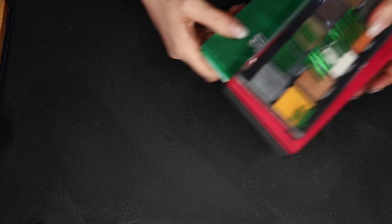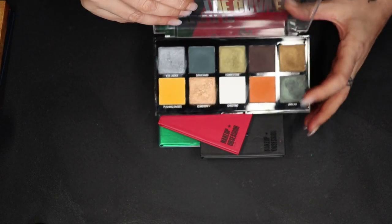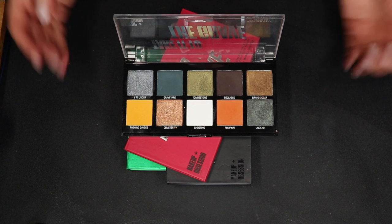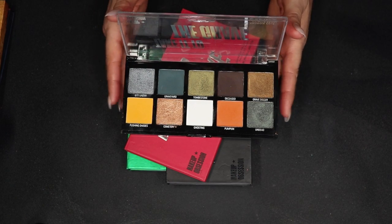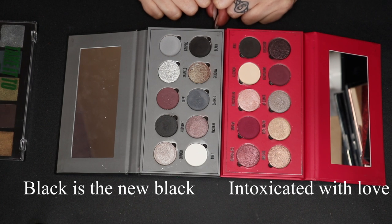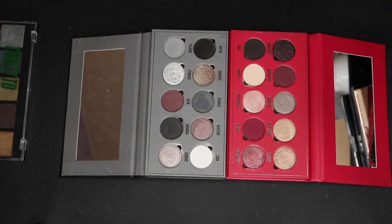Let's next go to Makeup Obsession. This is their Halloween palette from last year — Take It to the Grave. I did videos with all of these. I really like this color story; the formula is nice enough, not as good as their newer palettes, but I had a lot of fun with it. So I'm going to keep it for now. These palettes in my mind kind of go together. The quality is very, very good, definitely worth checking out if you like the color stories, and the formula is very nice for a beginner as well.